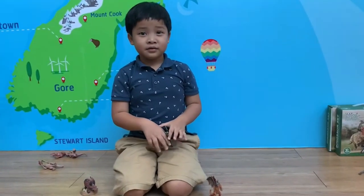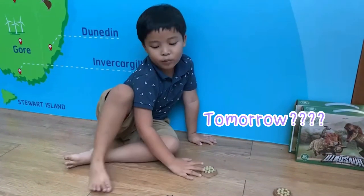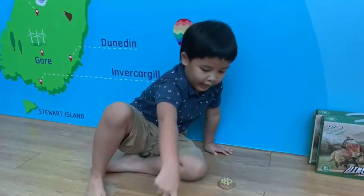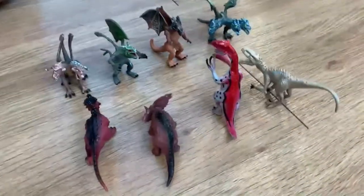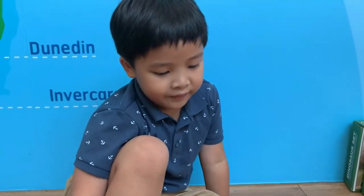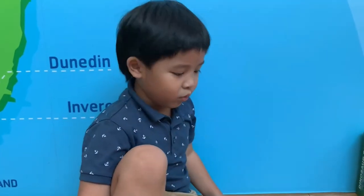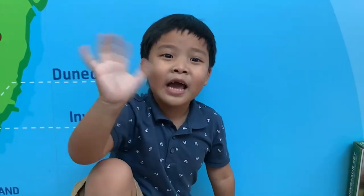Next season — hello everybody! Tomorrow we're gonna do the dinosaurs, but without the packaging, because that makes the story more interesting. Plus a secret character at the end of the battle — when the dinosaurs are in big trouble, the secret character will come. Bye bye, see you tomorrow for my next video! Bye bye, I love you, bye bye!